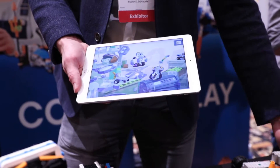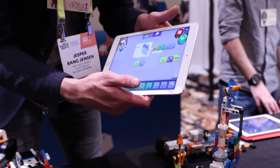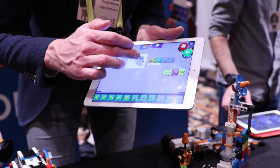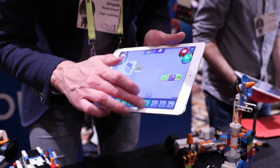Lego Boost is simple enough for a seven-year-old to build, and even though it teaches them about programming, it does so with a set of visual blocks that they can use to make their robot dance or roll around, or even respond to voice commands.